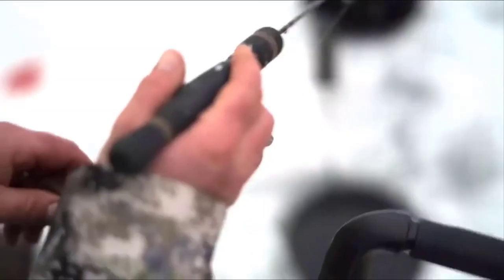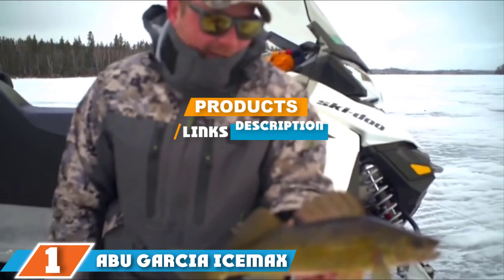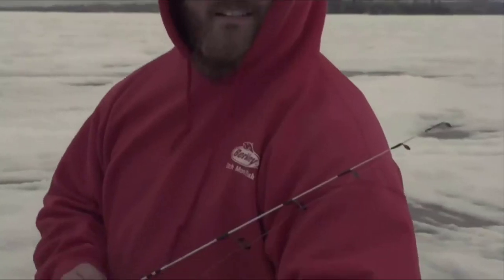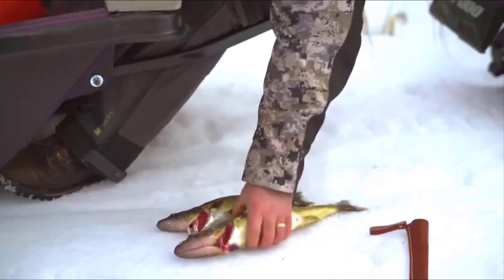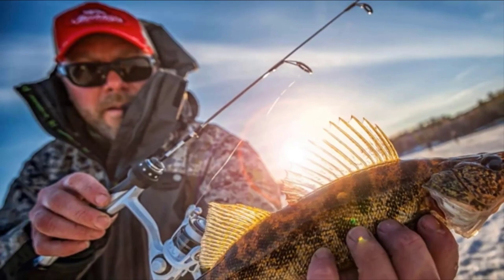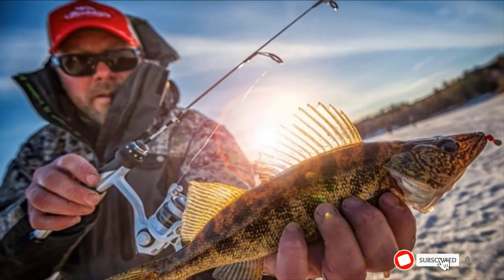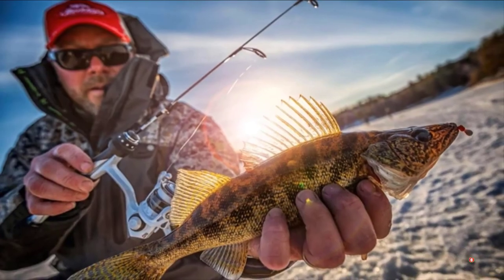Finally, the number one position is dominated by the Abu Garcia Ice Max spinning ice fishing reel. The Abu Garcia Ice Max fishing reel fits full features into a small price point. It is a line management system that allows you to use many different types of lines. The reel itself has gear lube rated for cold temperatures so you won't end up with a frozen rod. Abu Garcia has also included a machined aluminum spool that is durable while also being lightweight.